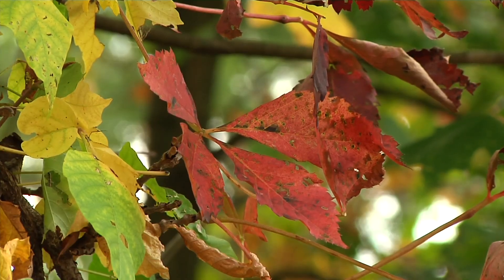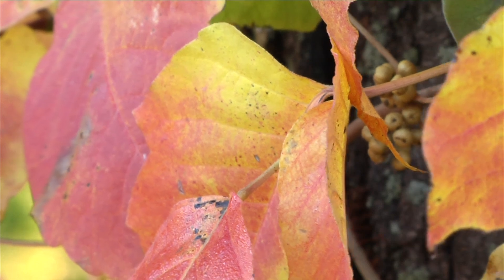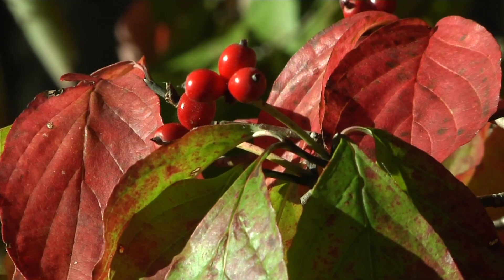We're also seeing the traditional early changing trees like dogwood, black gum, poison ivy, Virginia creeper, and sumac, which all turn deep red colors.